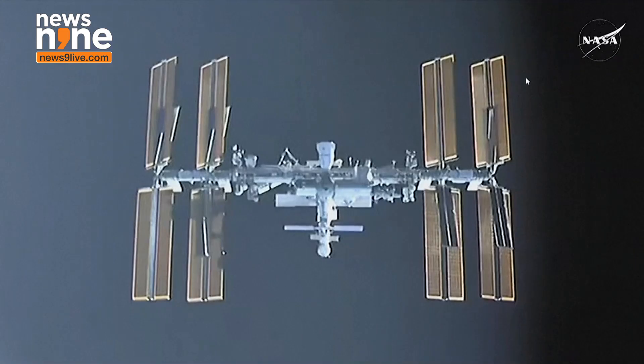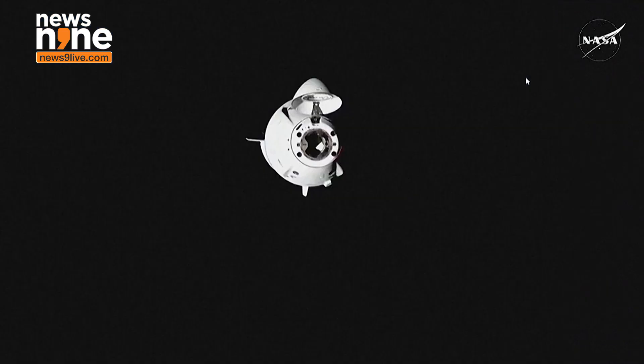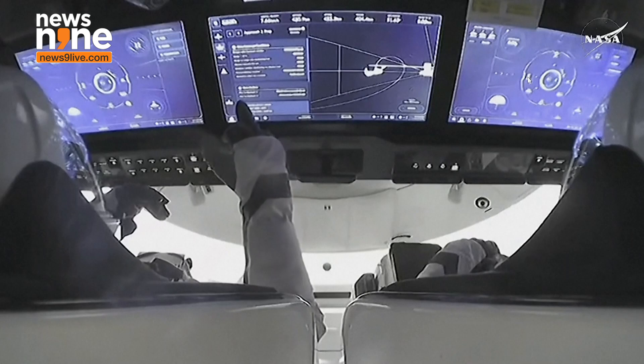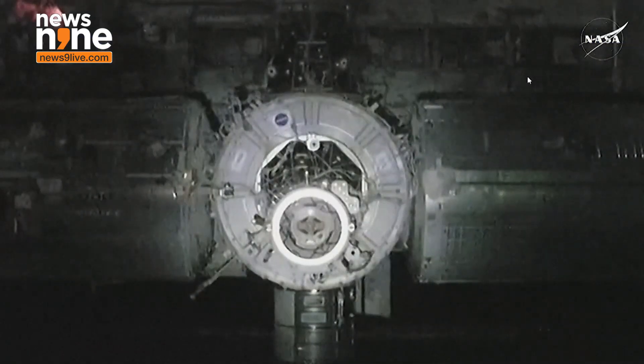You will see the trajectory curve out — the spacecraft itself calculating braking, proceeding inside the keep-out sphere. You are seeing the docking light as Dragon resumes its final approach.